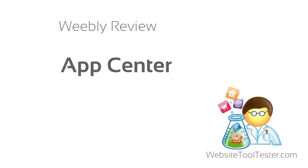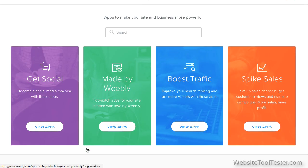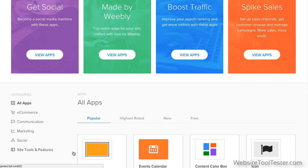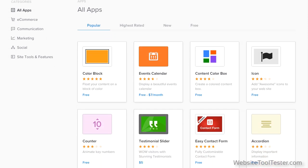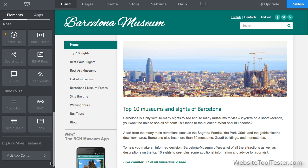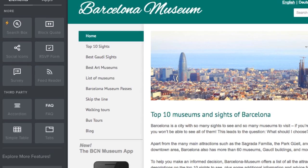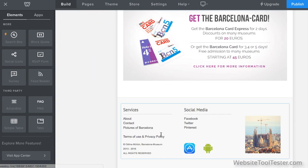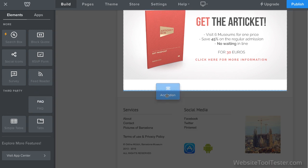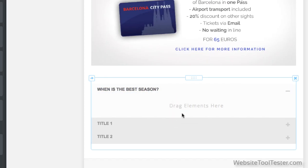A recent addition is the App Center. Through it, you can add external features to your Weebly site. There are hundreds of apps that you can use to enhance your website by adding extra functionality. Céline has already added a few to her site, and you can find them here. To add an accordion menu to the page, for example, I simply drag and drop the element onto the page. This can be used as an expandable FAQ section.